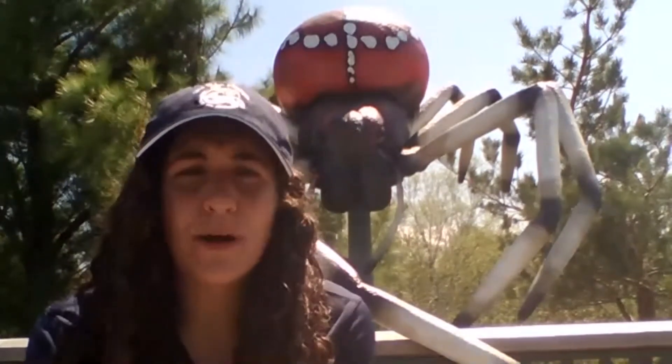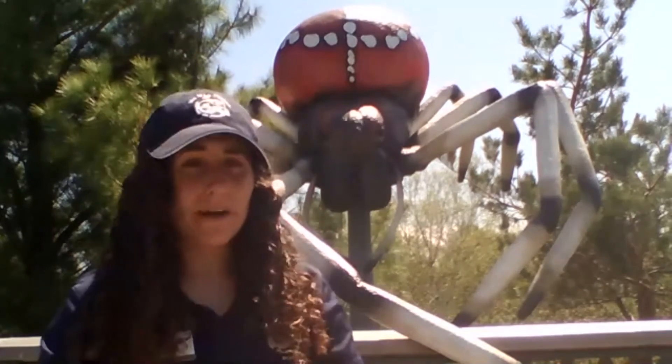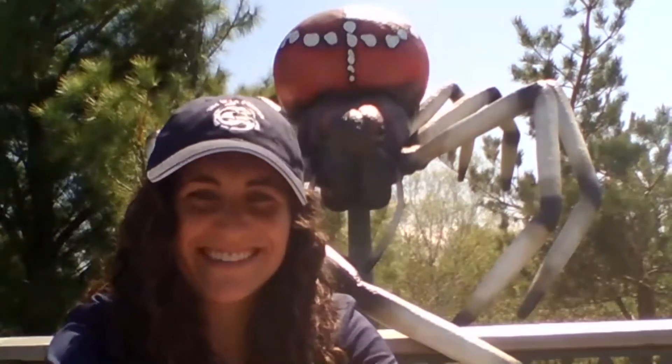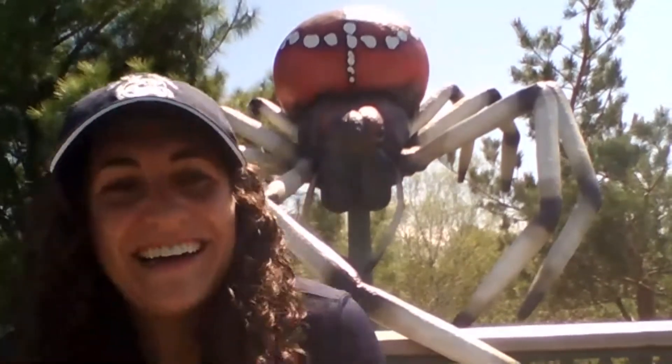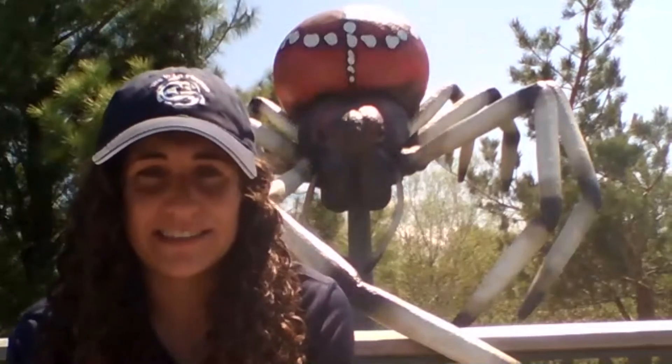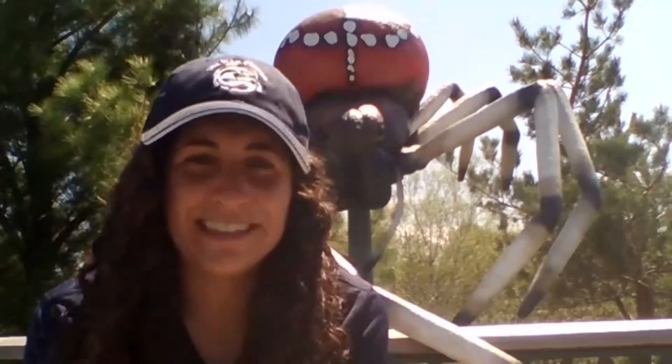There's another question: are we going to talk about scorpions today? Scorpions are an arachnid, but we don't have them here in the Adirondacks. So we decided to focus on the most common arachnids here, which are ticks and spiders.